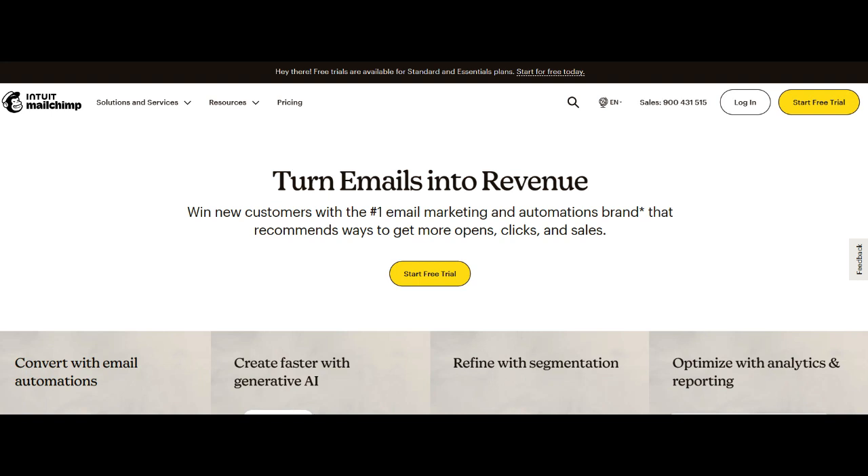MailChimp, a trailblazer in the email marketing landscape, serves as a versatile platform empowering businesses to excel in their email campaigns.